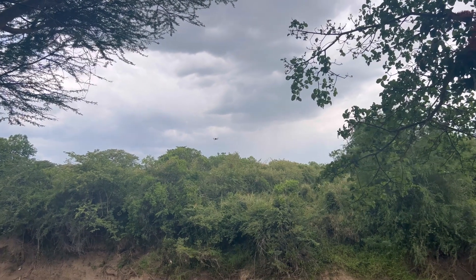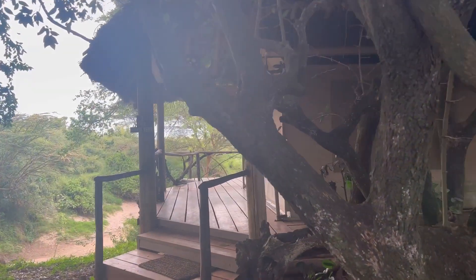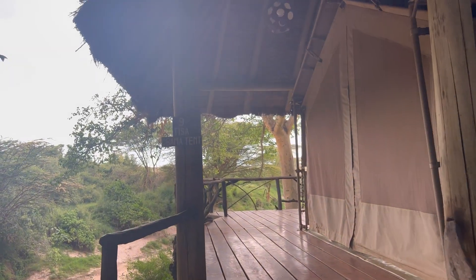You can see the animals here. Before that, let me show you the cottage. So, this cottage is here. A&T is Tisa Obama Tent.